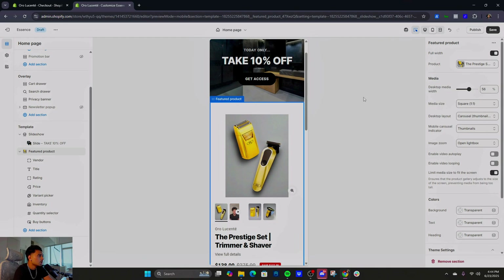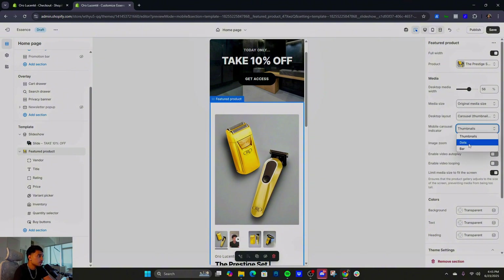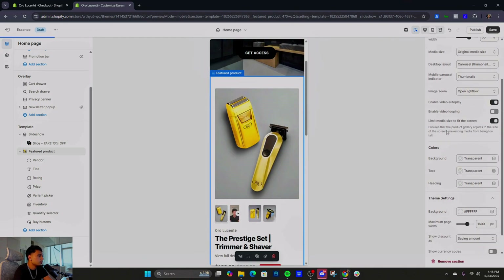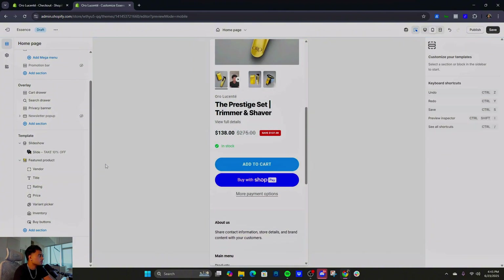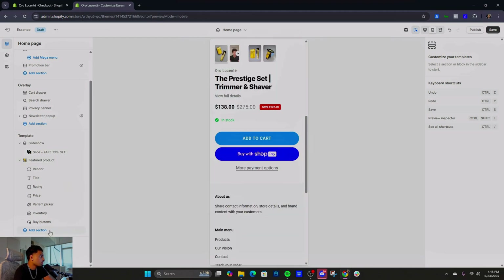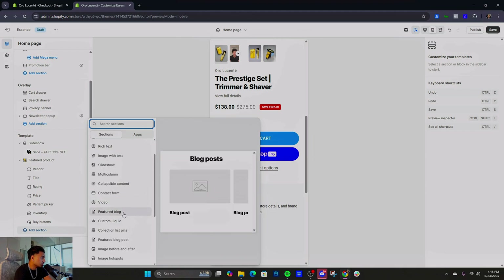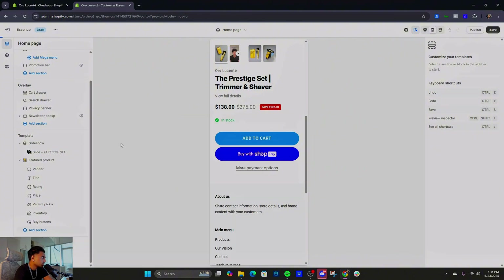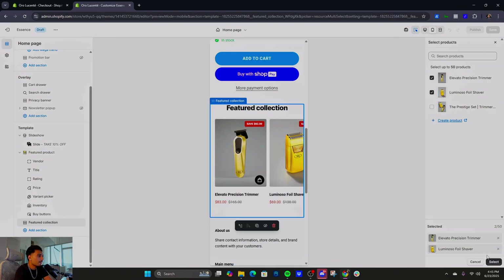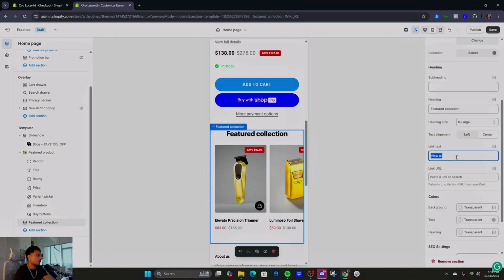Enable video autoplay, keep it simple, get rid of the quantity selector — people usually don't buy high quantities. Keep 'Add to Cart' and the Shop Pay button. Then I showcase the products using a 'Featured Collection' section. For the heading, use 'Featured Collection' or whatever name you want — personal preference. I like to remove the 'View All' button if you only have two or three products — let them see the prices directly.